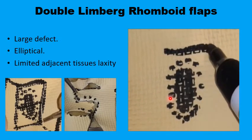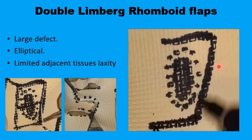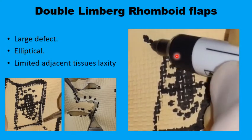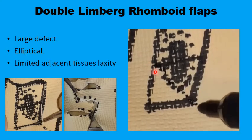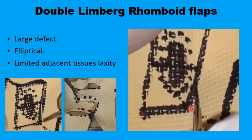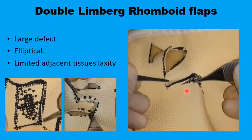You draw a parallelogram rather than a rhomboid around the elongated lesion. If the length is about double the breadth, you can divide it in the middle into two rhomboids. Along the shorter diagonal of each rhomboid, you extend the classic Limberg rhomboid flap as an extension of the short diagonal. Now you have two rhomboid flaps on the two sides of the defect, and once the defect is excised, these two flaps are transposed to meet up and are sutured in place.